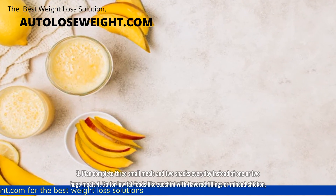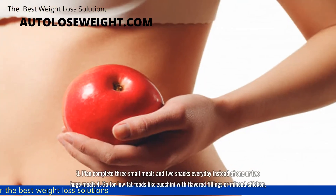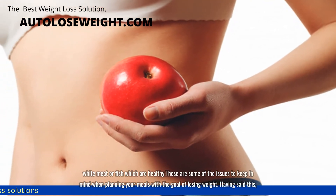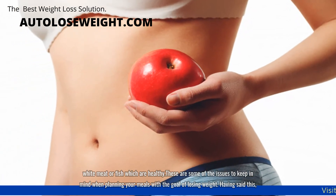Fourth, go for low-fat foods like zucchini with flavor of fillings or minced chicken, white meat or fish, which are healthy. These are some of the issues to keep in mind when planning your meals with the goal of losing weight.